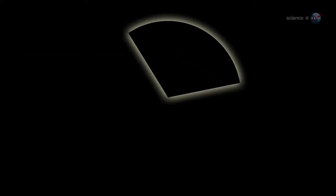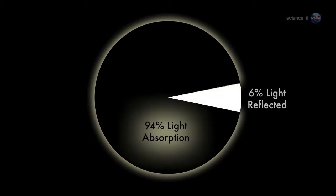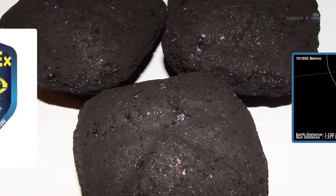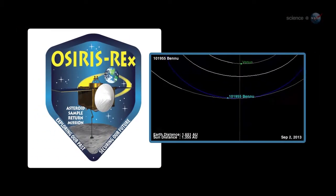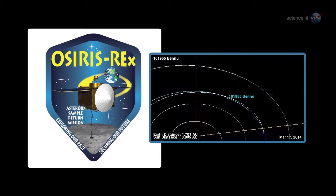One thing that intrigues Benner is the asteroid's dark complexion. According to measurements by the Spitzer Space Telescope, 1998 QE2 reflects only 6% of the sunlight that falls on it, which makes it blacker than coal. Consequently, it could have a composition similar to that of 101955 Bennu, the target of NASA's OSIRIS-REx mission, he says.